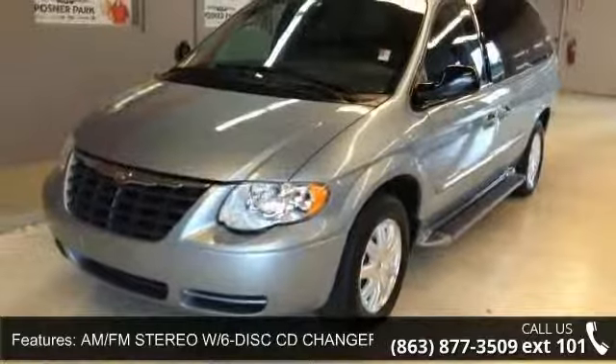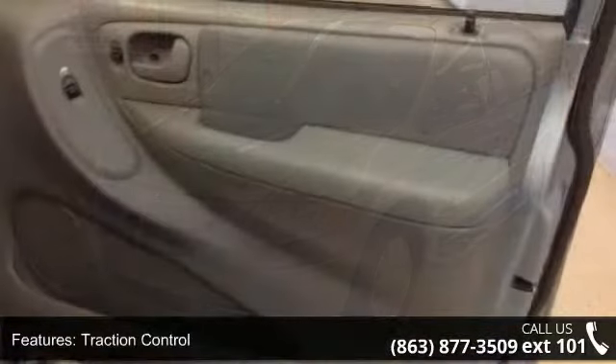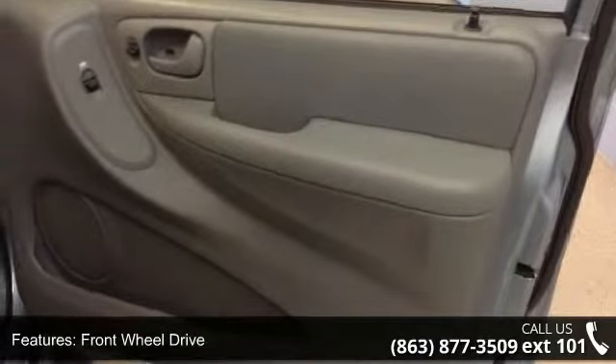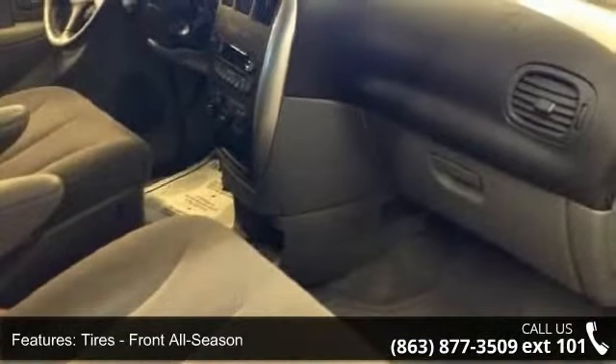Driver Vanity Mirror, Passenger Illuminated Visor Mirror, and Driver Illuminated Vanity Mirror. This car won't be available much longer. Call now to schedule a test drive at our dealership.